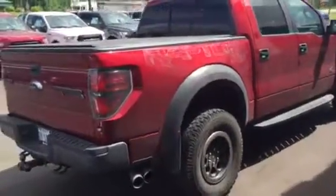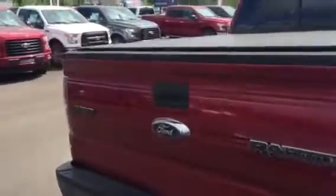Here is the Special Edition Raptor. We are just taking it on trade — don't know any of the details just yet.